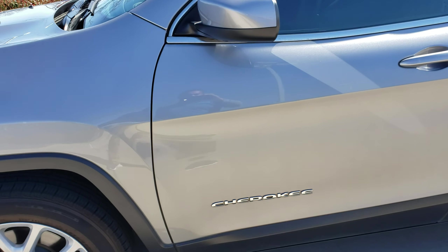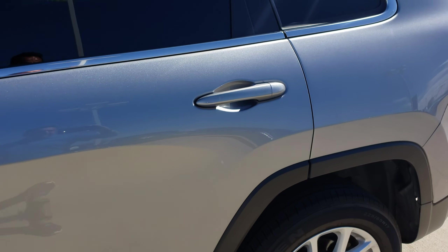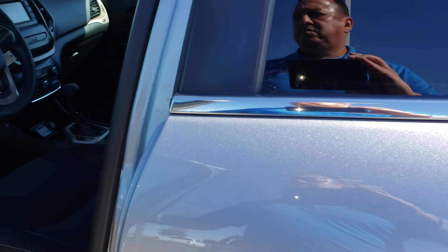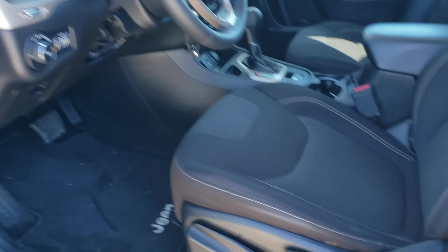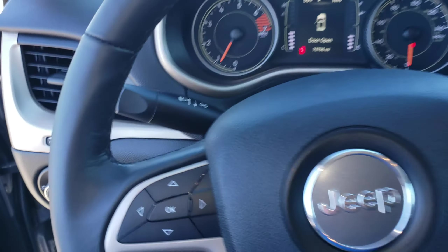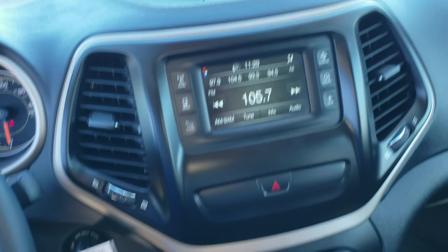All our vehicles have to be inspected — they have to go through service. Brake pads, tires, rotors have to be over 70%. We make sure it's not leaking any oil. They check all the safety features: airbags, sensors, seatbelts. We also have to do a state inspection.